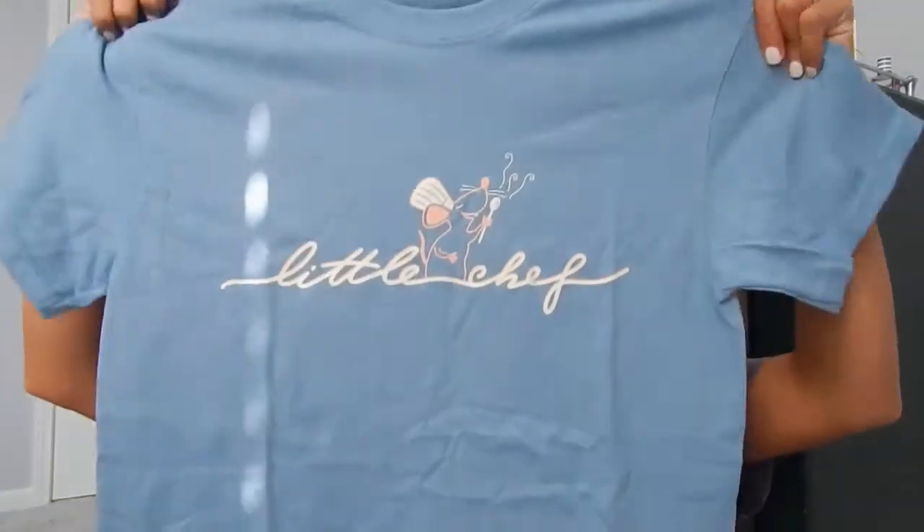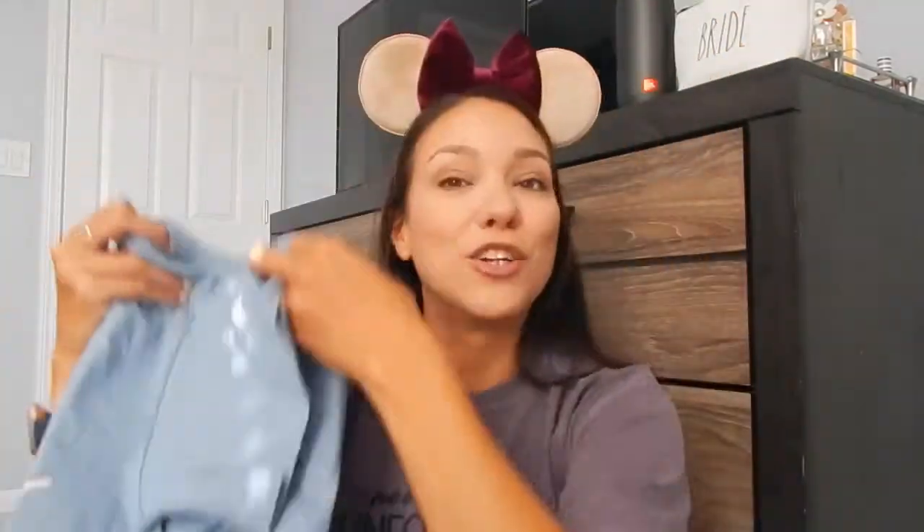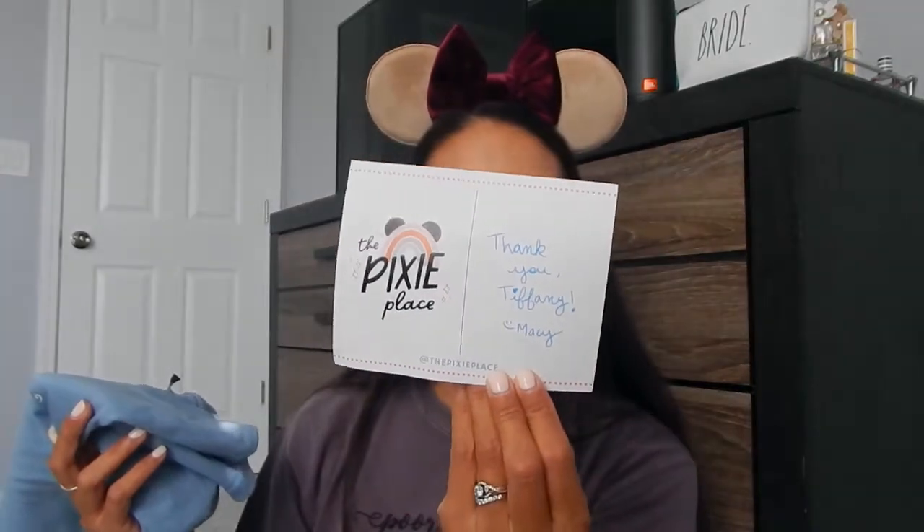I also placed an order with a company called The Pixie Place, which I discovered on Instagram. I wanted to find a shirt for Epcot with a reference to Remy or Ratatouille — with both the opening of the Ratatouille ride and it being the Food and Wine Festival, I really wanted a Remy shirt. I saw this one that says 'Little Chef' with Remy in the middle. I love the colors and thought it would go really well with my ears. I'm definitely going to get a photo in front of the large Remy statue topiary they have right now.